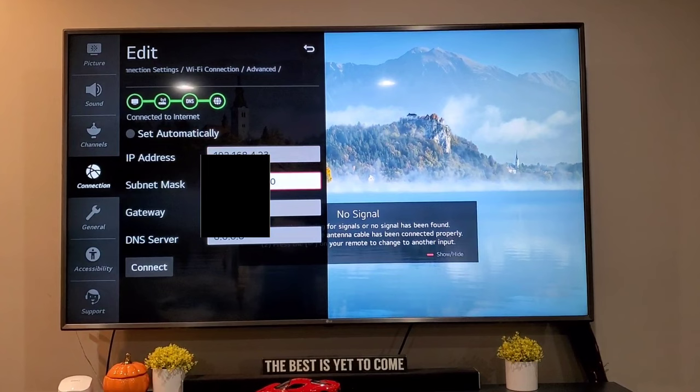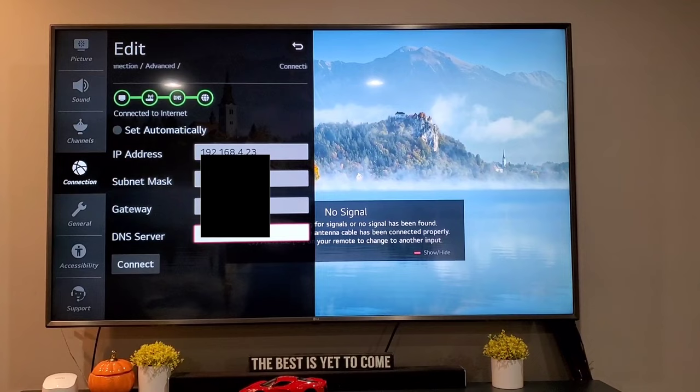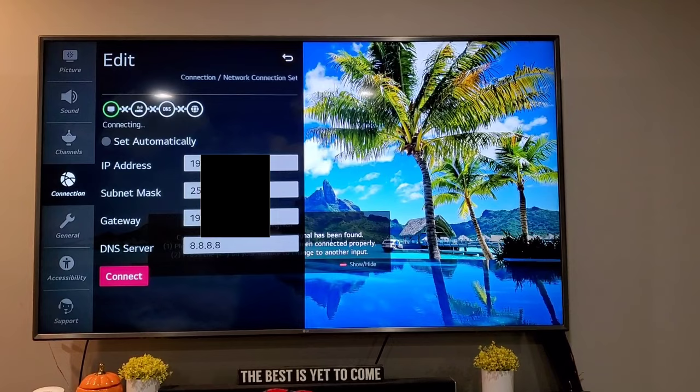Scroll down to the DNS server, make sure your entry is 8.8.8.8, and then click 'Connect'. It will take a couple of seconds to connect.